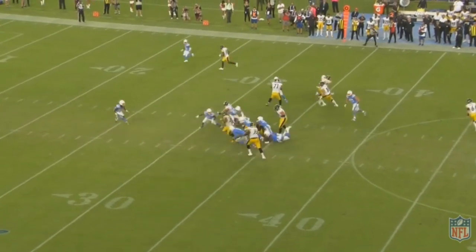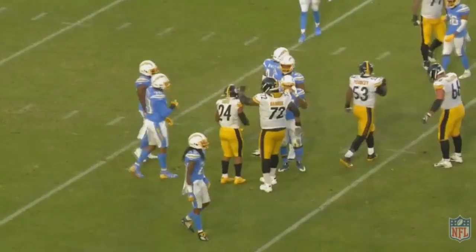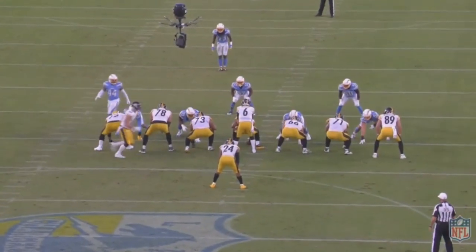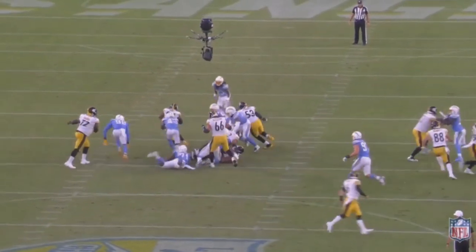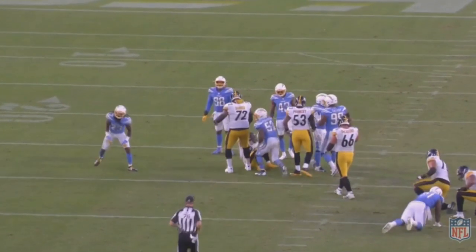Part of that is just a weak spot for the sixth seed in the AFC, but these are two pretty good teams. The Steelers could really use their Hall of Fame quarterback to return, but we'll have to wait and see. Hope you guys enjoyed this video, and as always, thanks for watching.